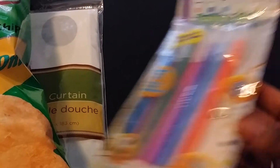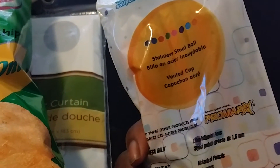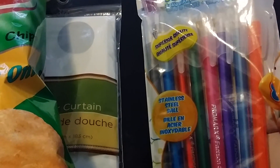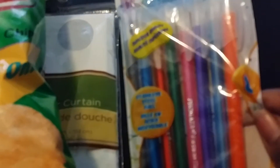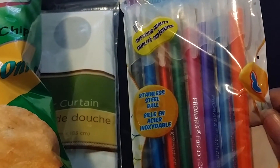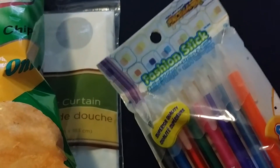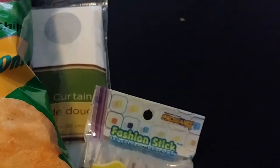The next thing I purchased was these fashion stick pins. I thought these are cute — stainless steel ballpoint. They come in blue, green, pink, purple, a lighter blue, and orange.